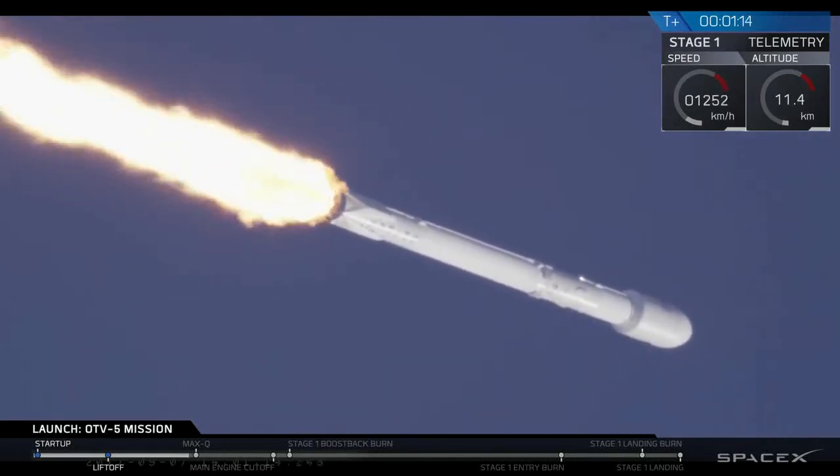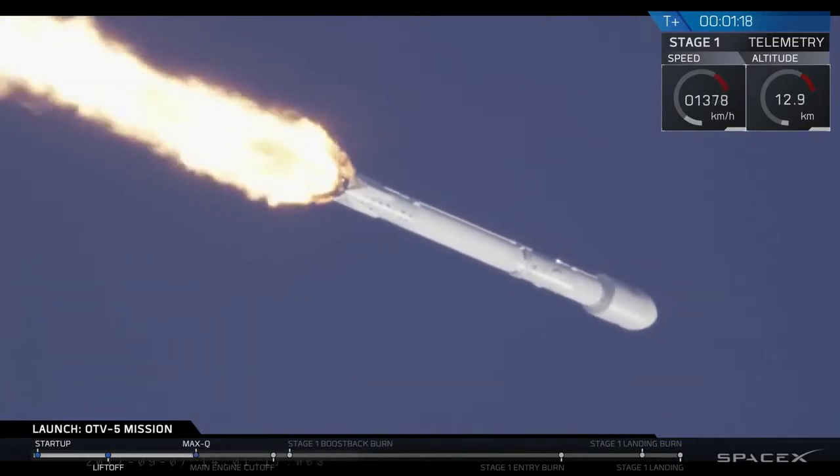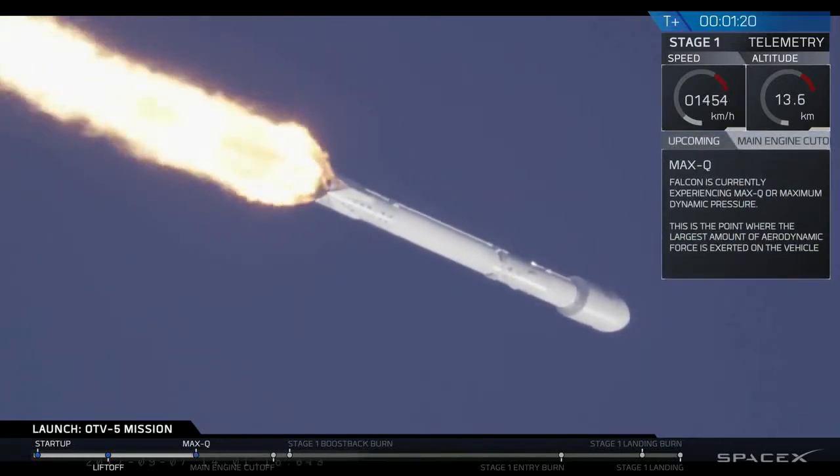We're coming up shortly on max Q, which is maximum aerodynamic pressure — the point at which Falcon 9 is pushing hardest against the atmosphere.